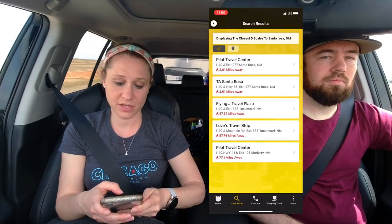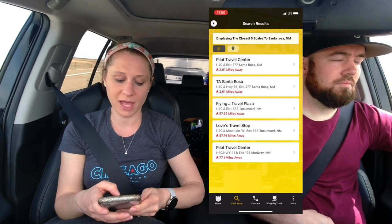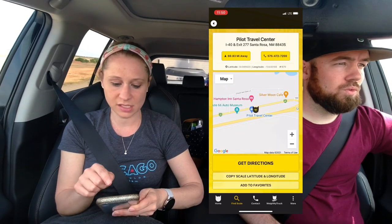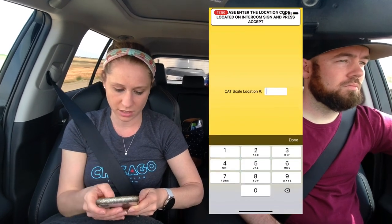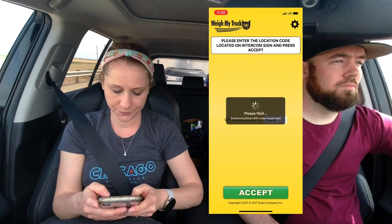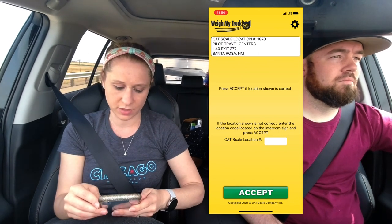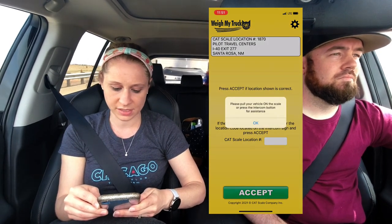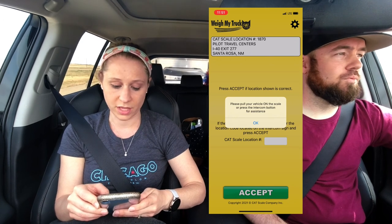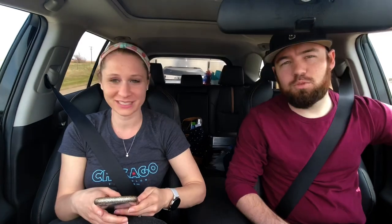By Santa Rosa there are several locations — two that are two miles away, including a Pilot and a TA. The one at the Pilot is 1870, so I'm going to go back to Weigh My Truck and enter 1870. It tells me the location; if the location is not correct, enter the location code. It says, 'Please pull your vehicle on the scale and press enter.' So we'll do it when we're there.